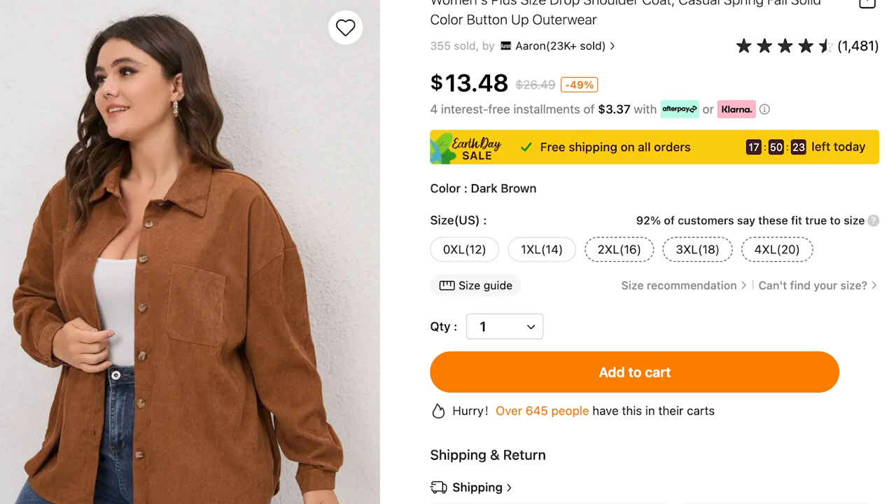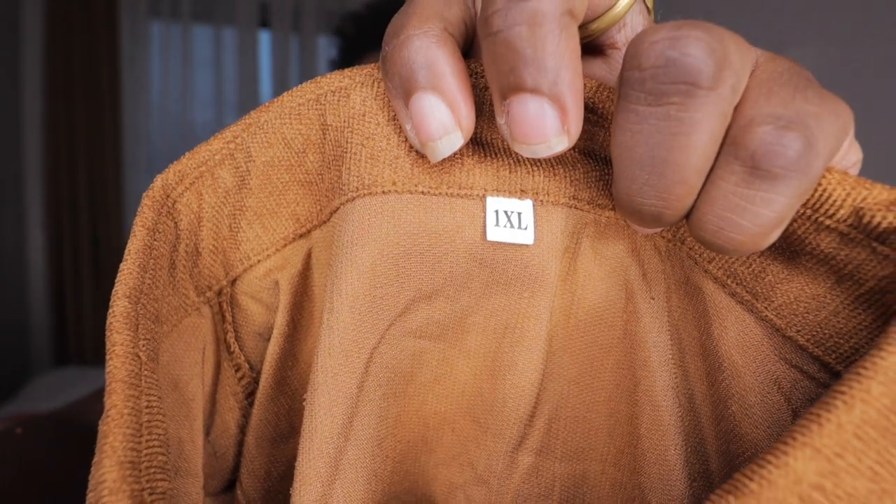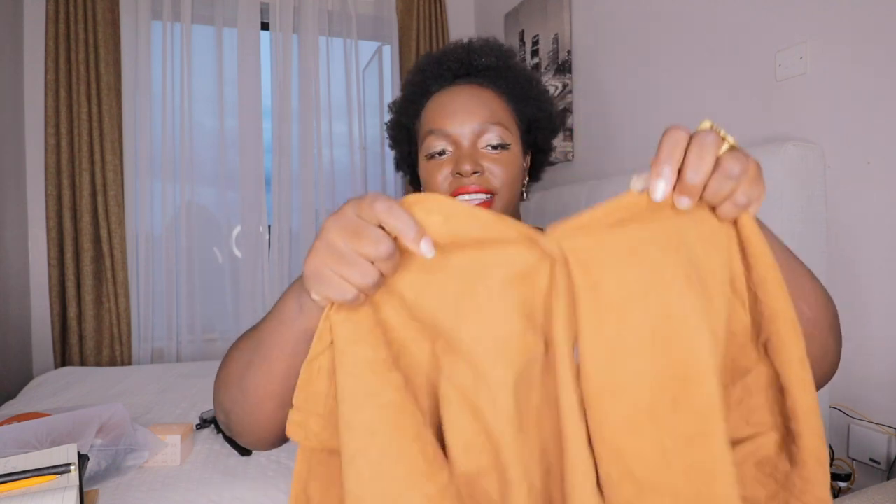This one is called drop shoulder color-block spring-fall outwear. It's $13.48 and I ordered it in size 1X — I don't know why I ordered 1X but I checked the measurements. In other stores I'm usually a 2X, but you have to check the measurements of every clothing item. I measure my bust, under the waist, and shoulders to know my exact fit. The color is dark brown.